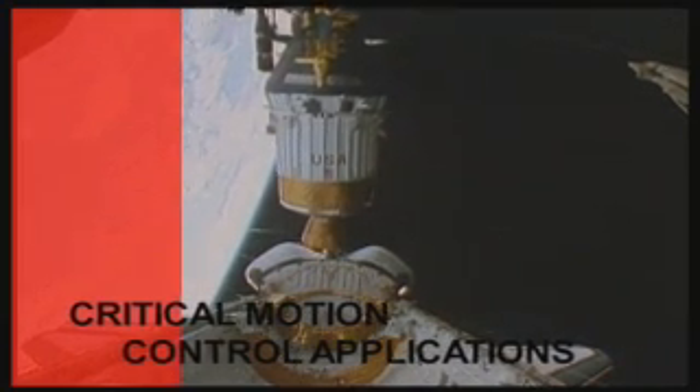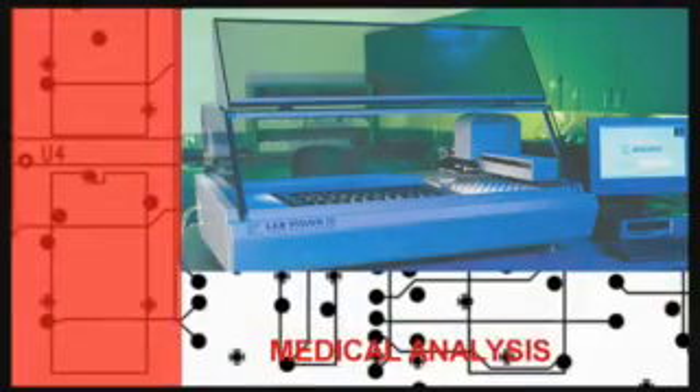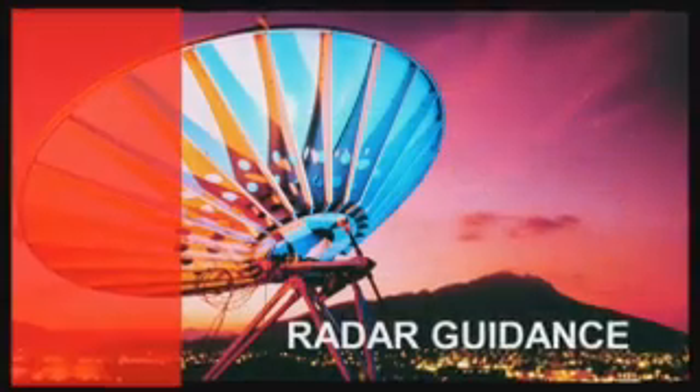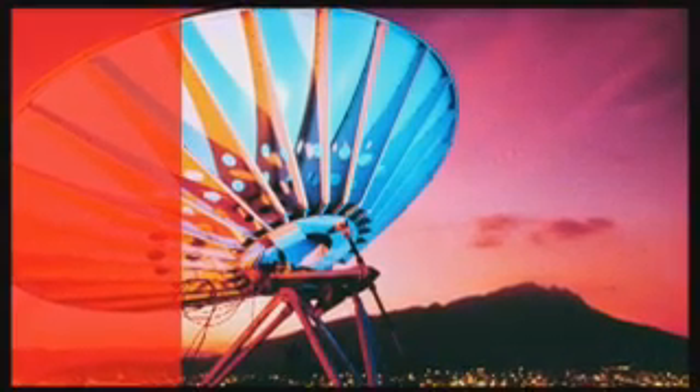Customers around the world rely on Prodex OMS for their most critical motion control applications — in nuclear fusion, vital medical analysis, radioactive testing, and radar guidance systems. Designers count on Prodex OMS products.